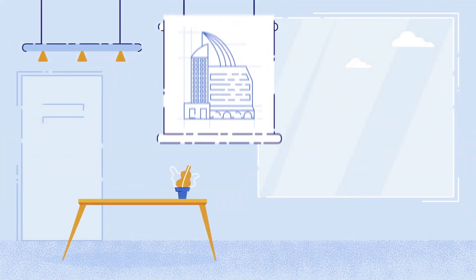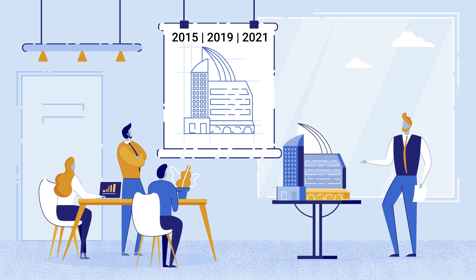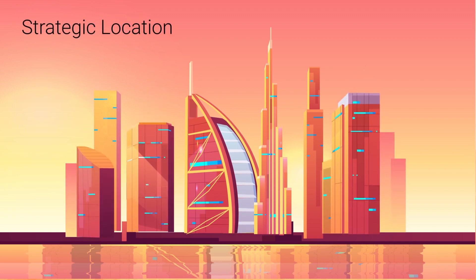The plan of D3 was unveiled in 2013 and the project will be completed in three phases by 2021. The free zone is located adjacent to Dubai Business Bay and behind popular tourist places such as Dubai Mall and Burj Khalifa.